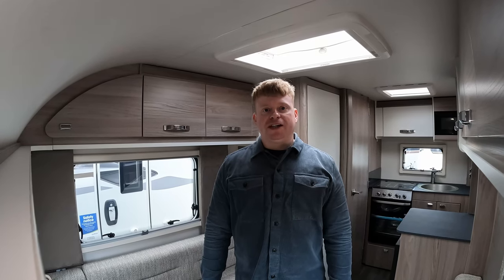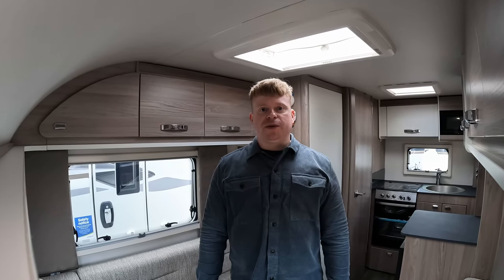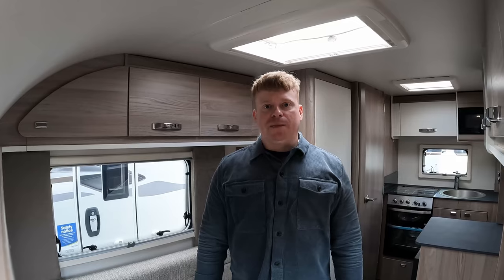You're watching Pitch Up With The Pates. Join us today as we take a look at this 2023 Swift Freestyle Compact. Only 6 feet 8 inches wide, it's a really unique proposition from Swift, so join us as we take a look.